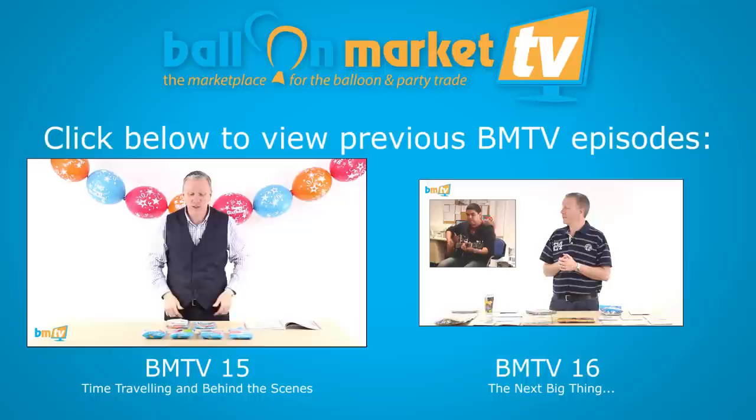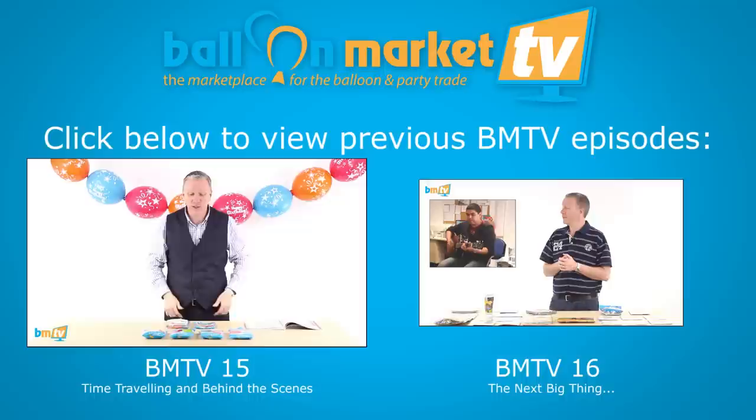Now for something completely different. I just wanted to talk to you a little bit about these quick link banner packs. It's pretty good, isn't it? If you want to see the full video, I think it's about four minutes long — just click on it. I'm going to share this on Facebook and stuff as well.